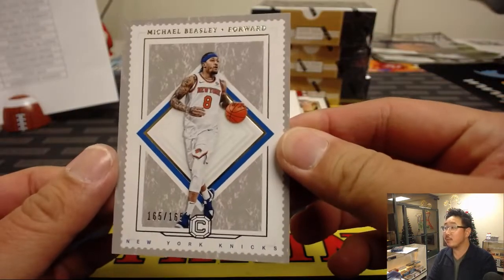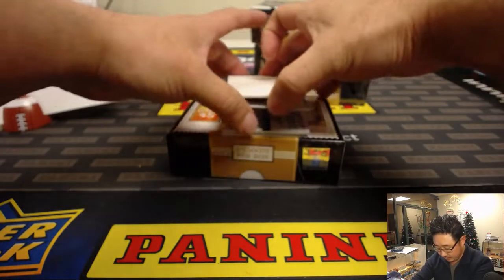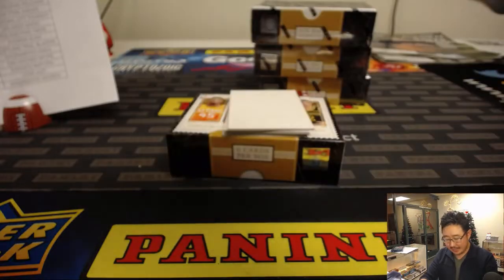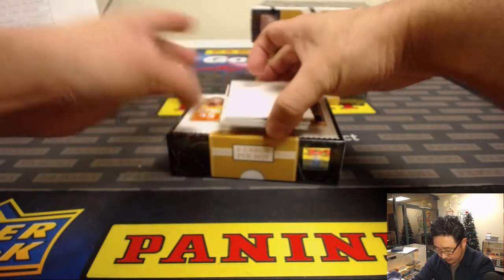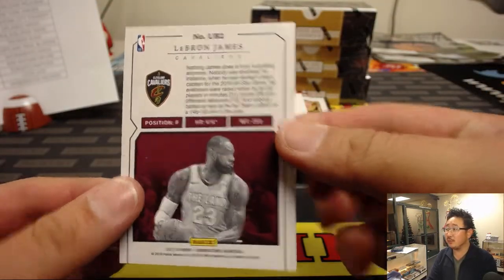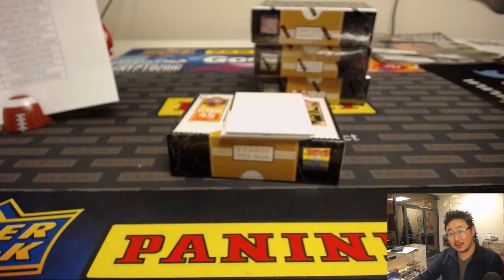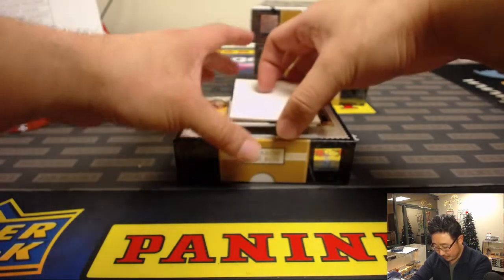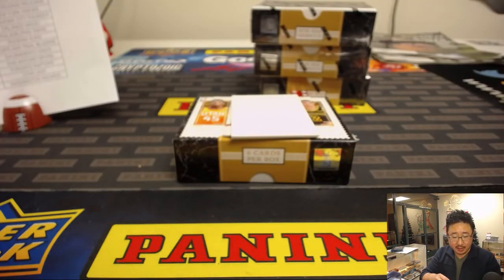We'll start off with Michael Beasley to 165. All cards ship, of course. Tyler Johnson to 89, Miami Heat. The card on the bottom here is an Unbreakable LeBron James. Maybe we'll find one of those downtown city cards — those are really cool. And we've got Eric Bledsoe, fractured memorabilia. That goes to the Milwaukee Bucks — that'll be for Rory and his Bucks.